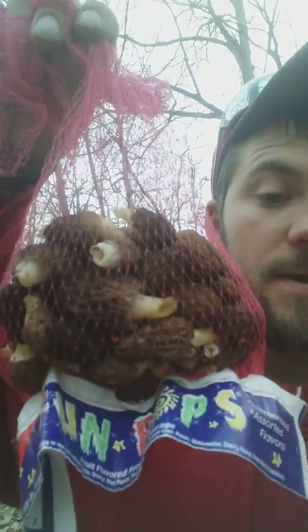Welcome back to Tom's Great Outdoors. This is what I found today. I got out here at about after four, it's about 7:30 now, and it looks like I found about 40-45 mushrooms.